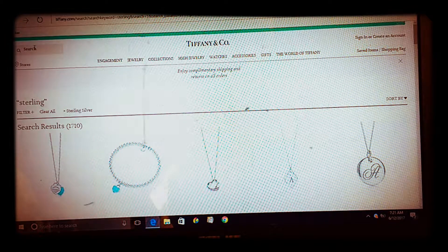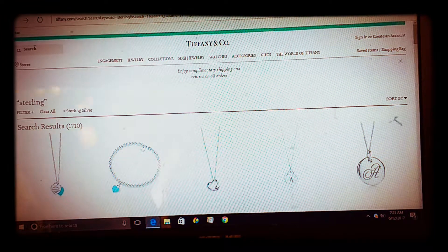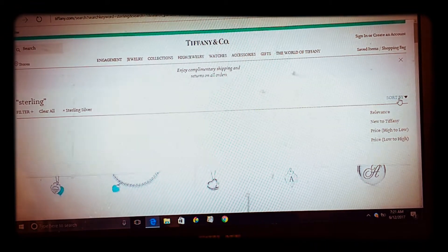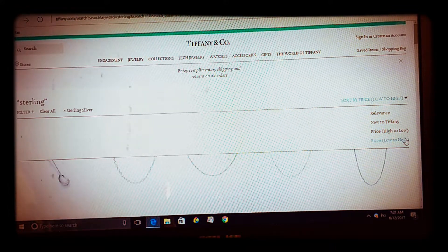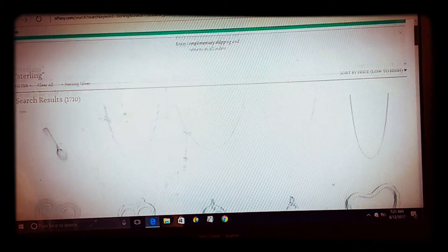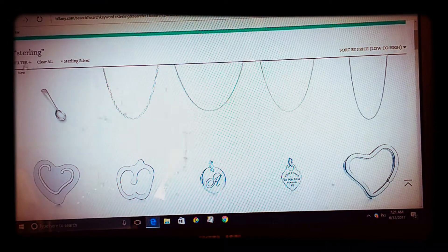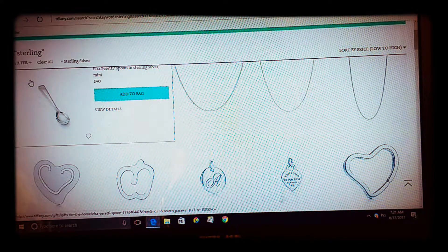You can find some very nice inexpensive gifts. What I've done right here is a search for sterling silver, sorted by price, and I chose Tiffany because it has the easiest website. As you can see, the least expensive thing they have is $40 — that's your entry level price into Tiffany's.